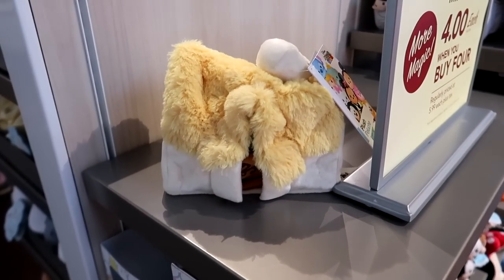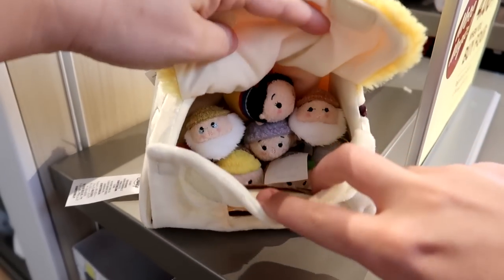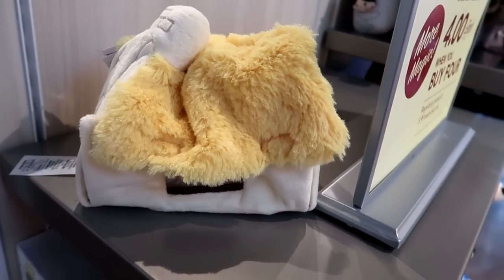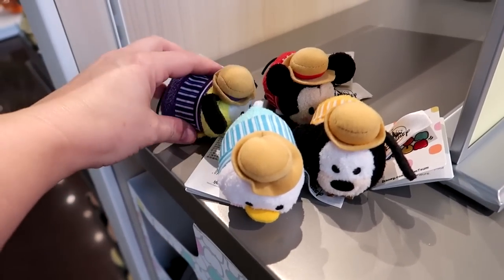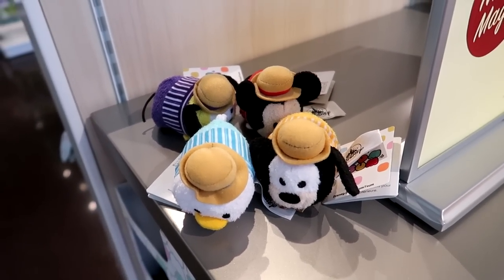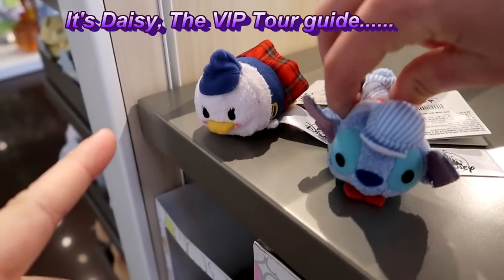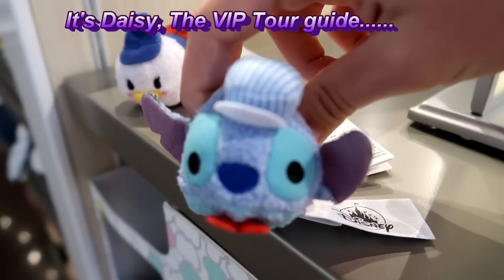They have another set of mini Tsum Tsums — Snow White's cottage — and if you open it up, it has mini Snow White and the Seven Dwarfs. So cute! Snow White's cottage with the Seven Dwarfs is $44.99. The new Tsum Tsum set has a Magic Kingdom line with the Dapper Dans — they are $5.99 each, but if you buy four, they're only $4 a piece. They also have Donald as a train conductor — or maybe that's Daisy — and Stitch as a train conductor.